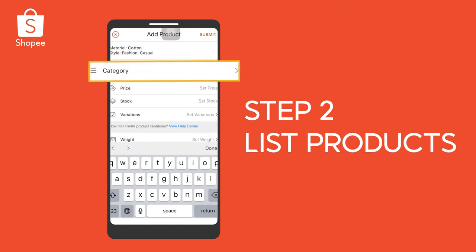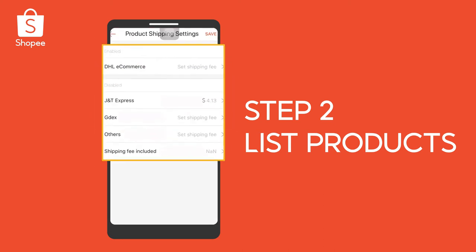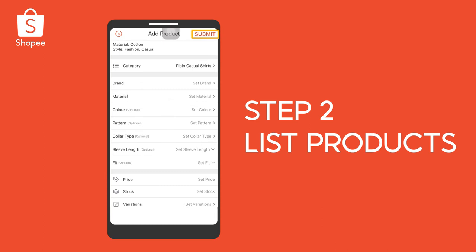a detailed description, category, attributes, and shipping costs. Once done, click Submit.